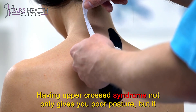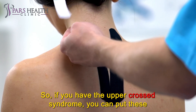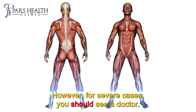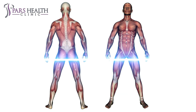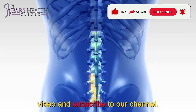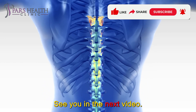Having upper cross syndrome not only gives you poor posture, but it also gives you pain and headaches. So if you have upper cross syndrome, you can incorporate these exercises into your daily routine. If you are interested in videos like this, make sure to like this video and subscribe to our channel. We hope you have a wonderful day. See you in the next video.